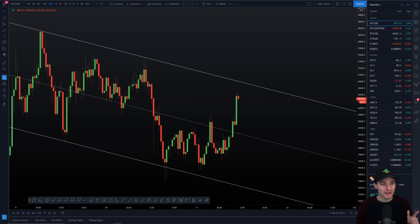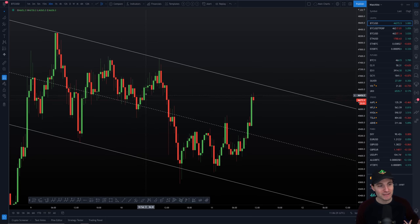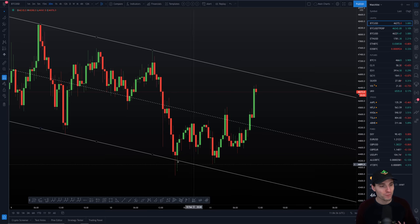So Bitcoin — as we know, yesterday we were looking at a fake-out of a symmetrical triangle, which basically had a fake-out to the upside before reversing the opposite direction. After reversing, what we had here was a parallel channel, essentially. We had parallel channel resistance, we have parallel channel support, and we came down to the parallel channel support.